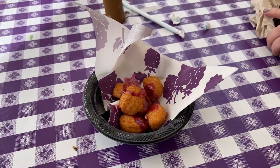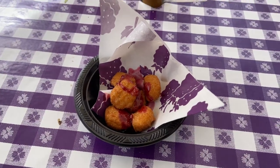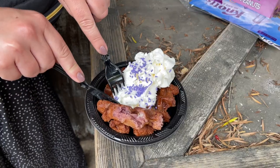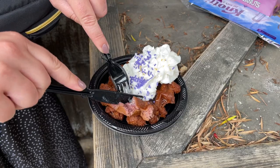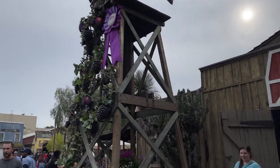Our first sample of the day were the sweet corn nuggets with the boysenberry honey drizzle. These were delicious, and the perfect mix of savory and sweet. We also tried the boysenberry waffle with whipped cream and boysenberry maple syrup, which was tasty, but in our opinion, a little too sweet to eat all by yourself.